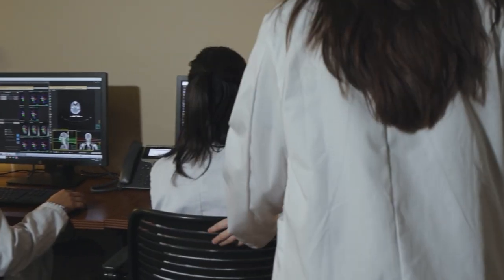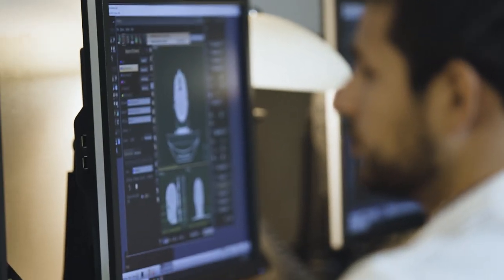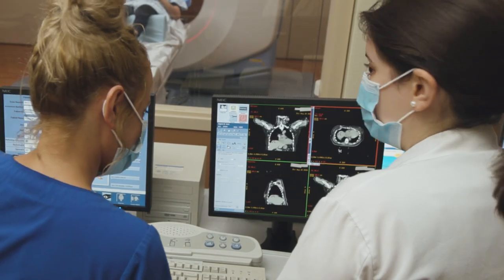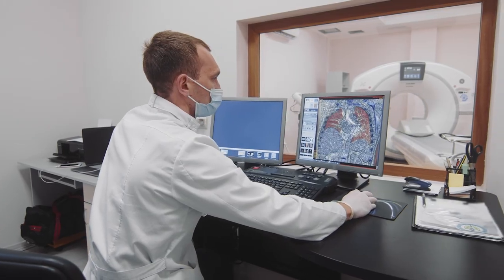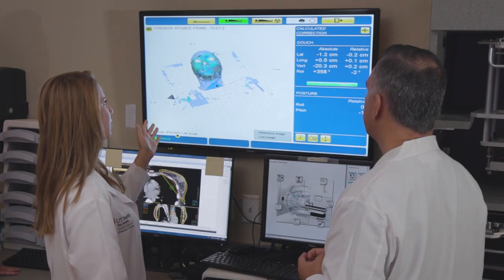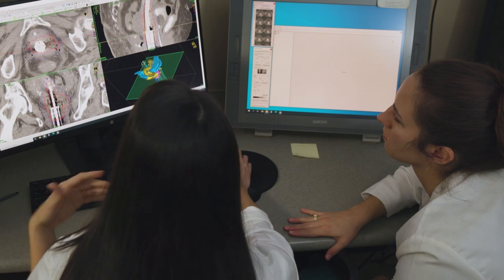The program combines in-person classroom instruction with supervised hands-on clinical experiences using state-of-the-art technology at imaging facilities in the medical center and San Antonio region. Students will also take leadership coursework in management and supervision, education and research.